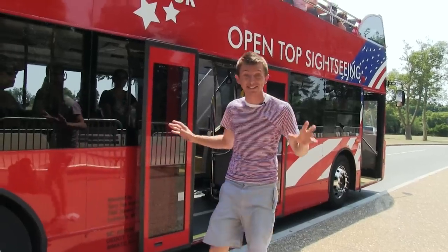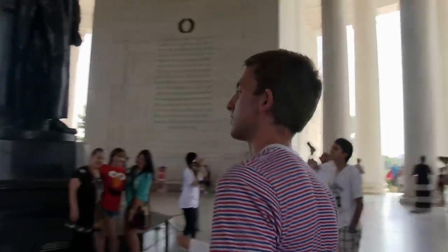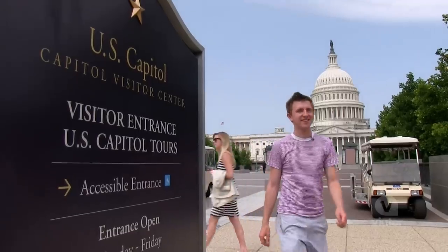Wow, that was such a great way to see Washington DC. I saw so many sites. Such a good day.